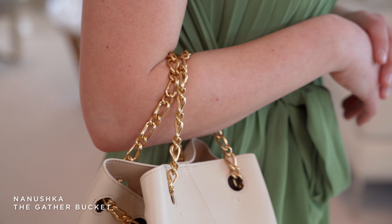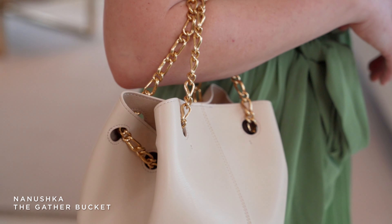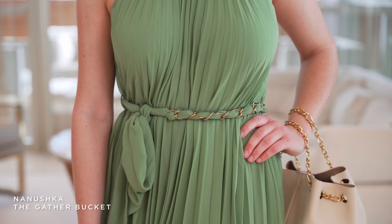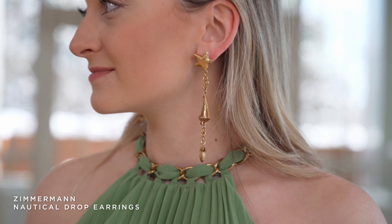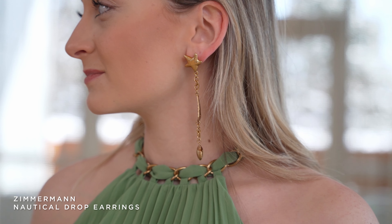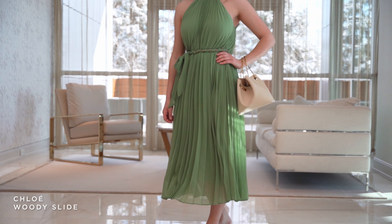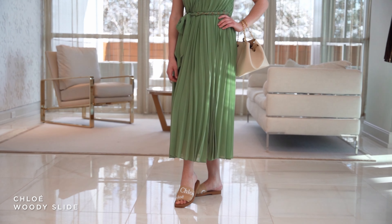We matched it with this Nanushka vegan leather purse for the same chain detail as the neck of the dress — such attention to detail. I also wanted you to notice her earrings. It's our first season with Zimmerman jewelry, and they're so charming — they have sailboats and crabs hanging from them, which is a really cute addition to this dress.